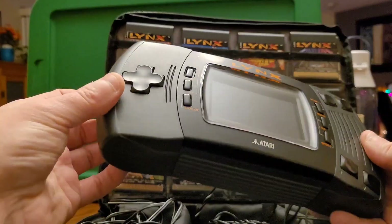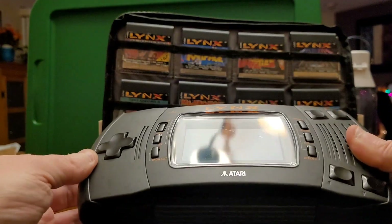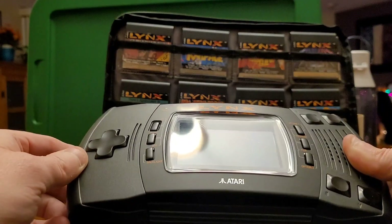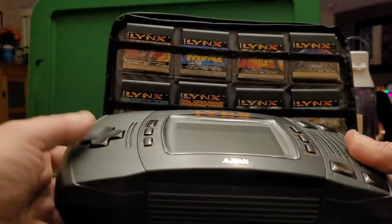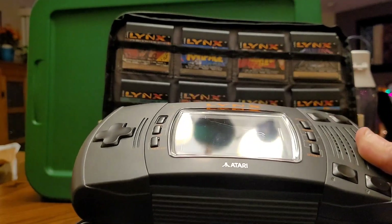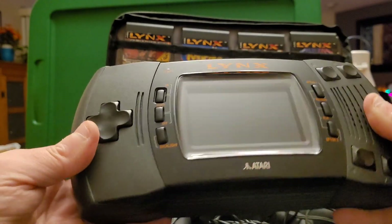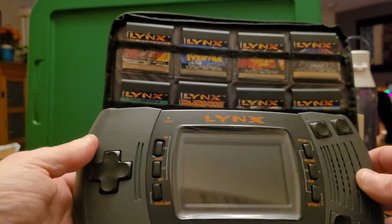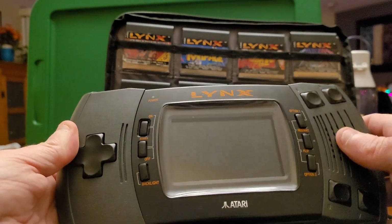Here is the Lynx system itself. One thing that always bothered me — you can see it's got a scratch right there, which drives me crazy. I remember getting that scratch at the time and I don't know how it happened. But this plastic they used is awful — nothing like the durability of the Game Boy. It's very fragile and delicate, reminds me of the plastic they'd use on ski goggles — look at it and scratch it.